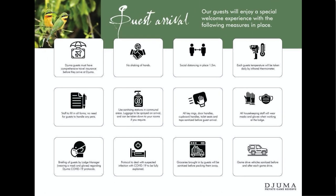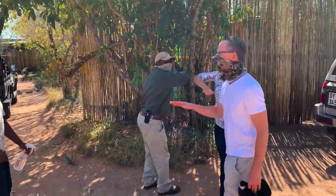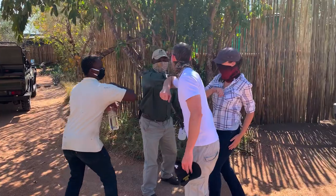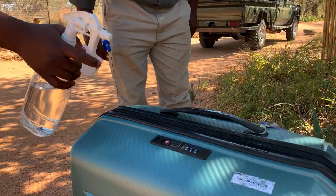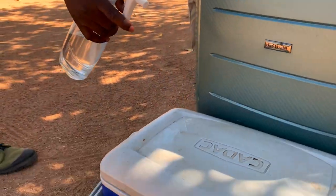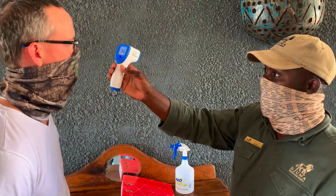Let's look at arrival at camp. Please make sure that you wear a mask when you first arrive and don't shake hands with the camp staff that welcome you. They'll also be wearing masks and will spray all your luggage and groceries with sanitizer. Your temperature will be taken and you'll have to complete a health form as well.